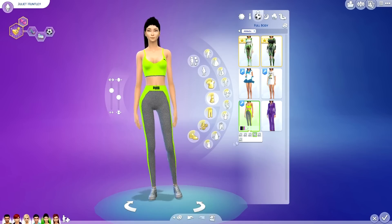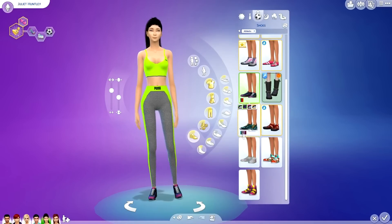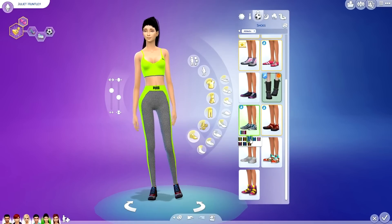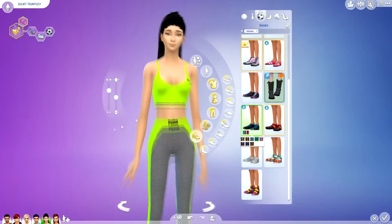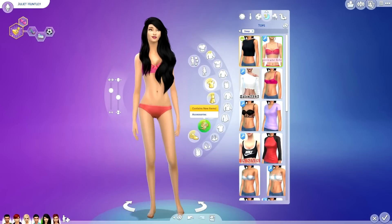This is the Puma set I was talking about — it comes with the top and like high-waisted leggings, or activewear I guess. I really like them. If I had a more slim figure I'd probably wear something like that to the gym.